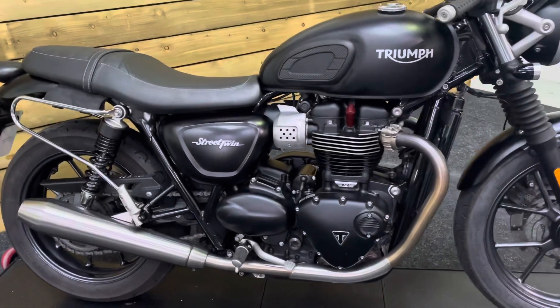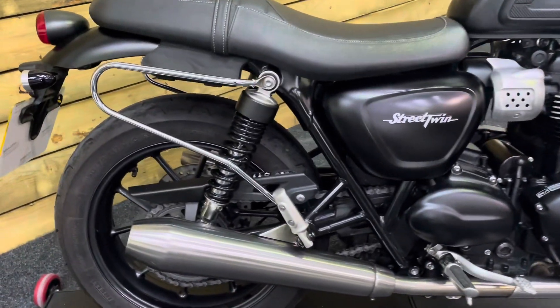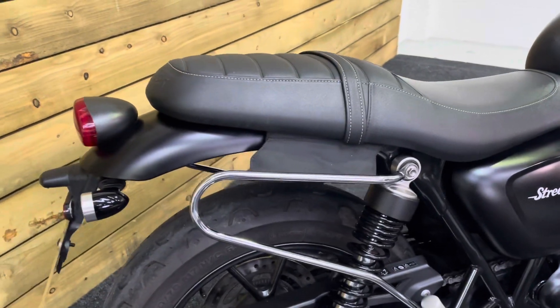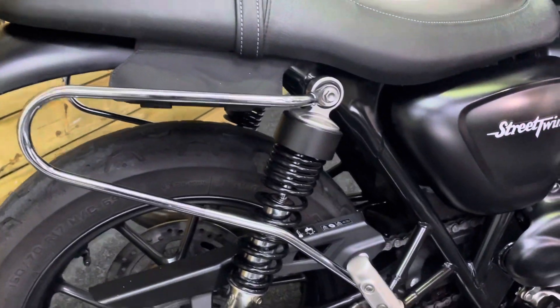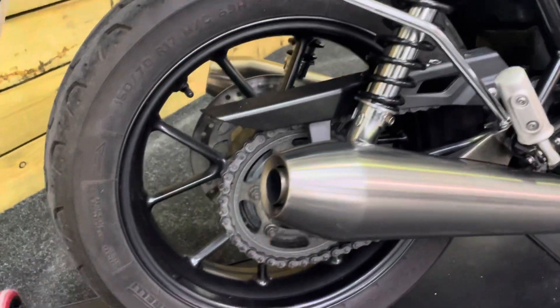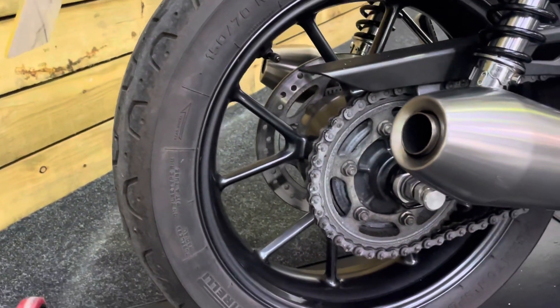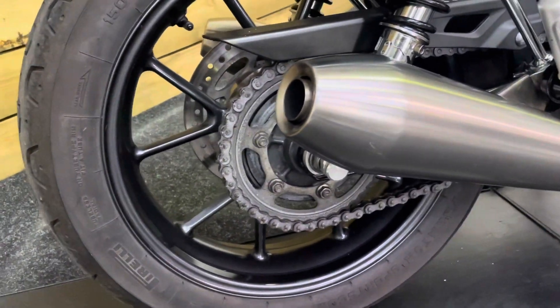It comes in matte black. It's got a host of accessories fitted, including softshell panniers which are the Triumph panniers. I've taken them off so you can see the rest of the bike in all its glory, but if you want to have a look at the panniers, do check out our website motorcyclesuk.co.uk where there are some very high resolution images.